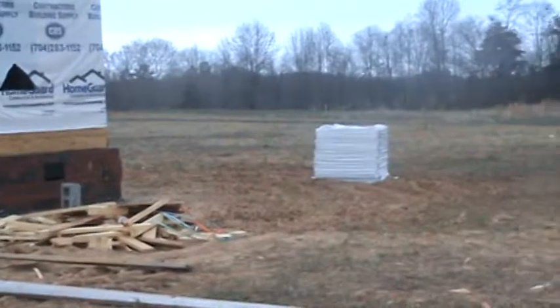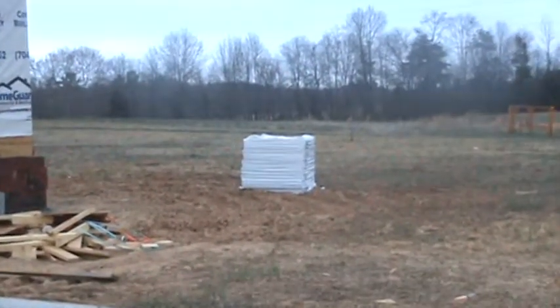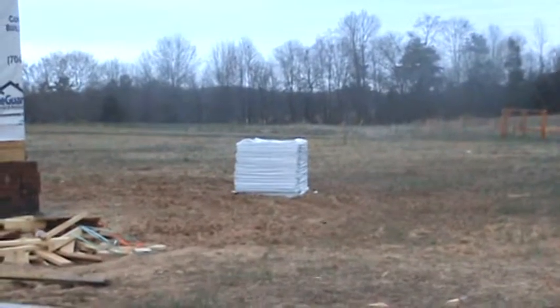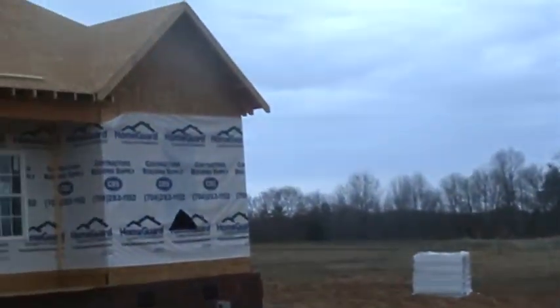Shingles have also been delivered, so today they'll start putting felt on the top of the house and getting ready to put the roof on.